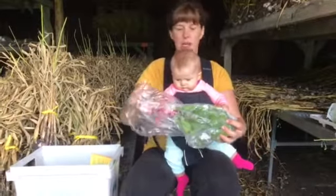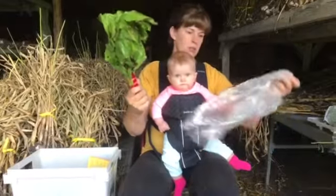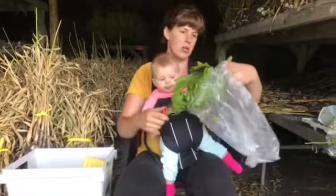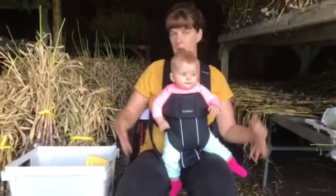Half shares and full shares are getting a bunch of Swiss chard. Chard is delicious — tastes a lot like spinach. Packed with good nutrients for you and your family.